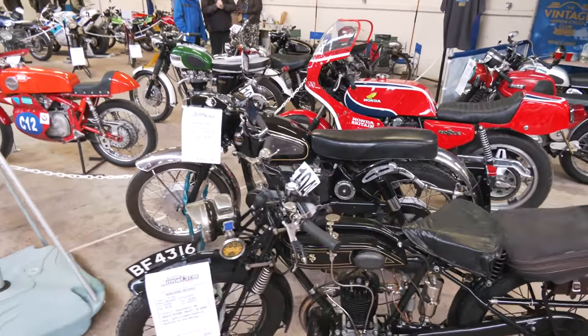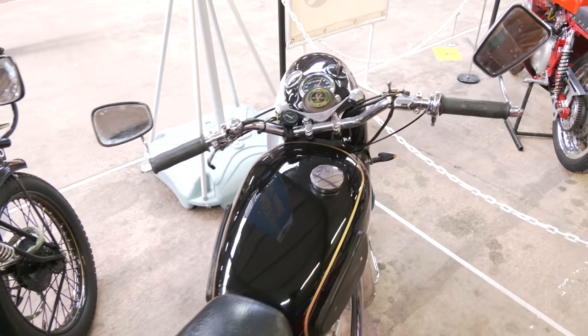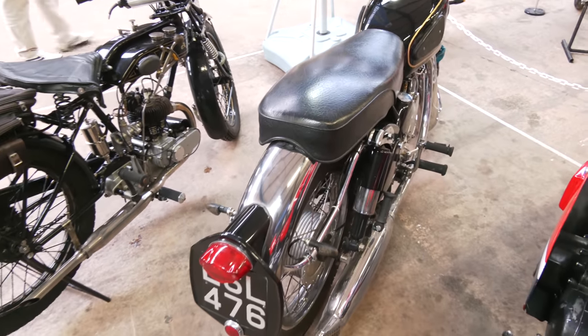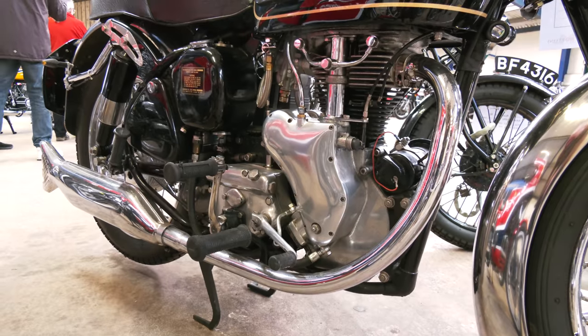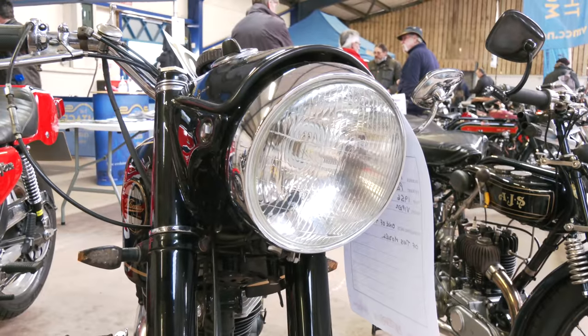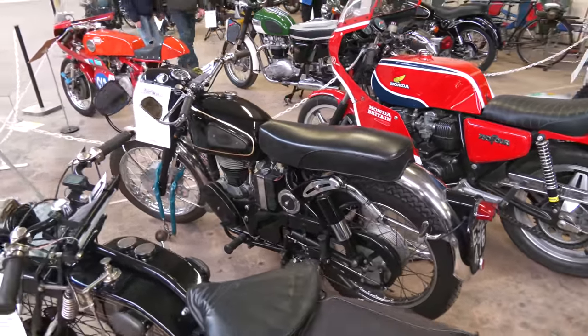Then next to that we've got a Velocette Viper — this is actually one of the very first ones made, a very early one. A nice tidy usable bike and it is used by the owner for riding in our events. It's noticeable it's got indicators on, so it's been subtly modified to make it more practical for modern day traffic.